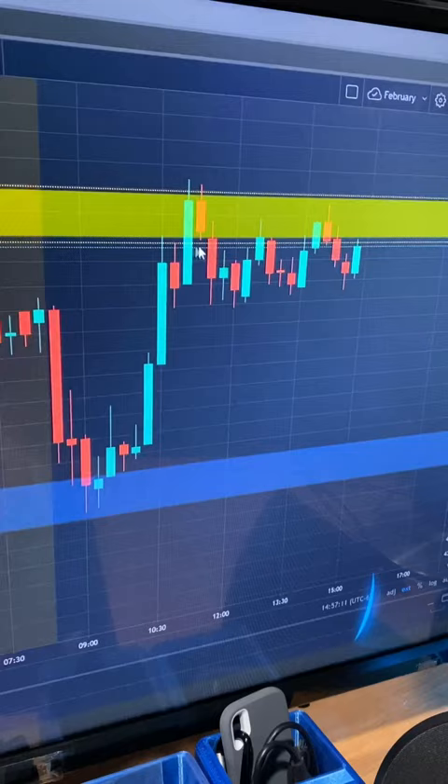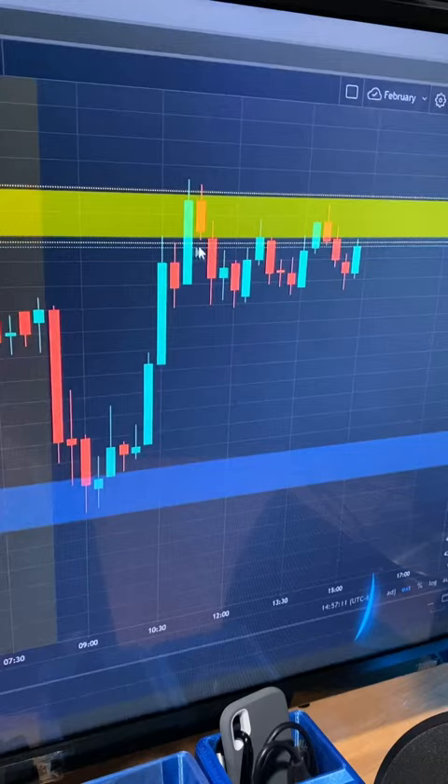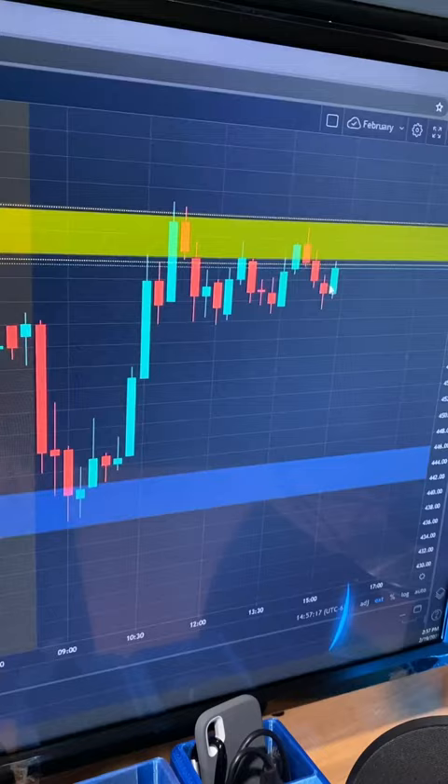Got the bounce and we traded this easily zone to zone. I was trailing it right up here once we got inside that zone, and then I tagged out, locking in about thirteen hundred dollars. This is also where I got back in right before close, so I went from a little bit red back to green.